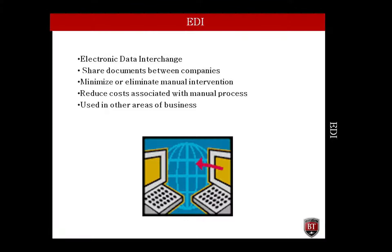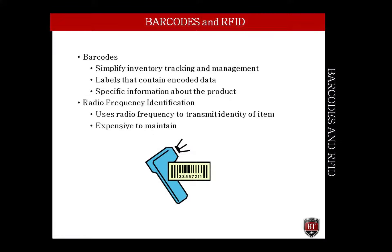The main purpose for EDI was to minimize or eliminate manual intervention to make business processes faster. EDI also reduced costs associated with manually exchanging data between the two companies. Today, EDI is used not only in purchasing, but in many areas of business such as finance, transportation, distribution, warehousing, and insurance, just to name a few.